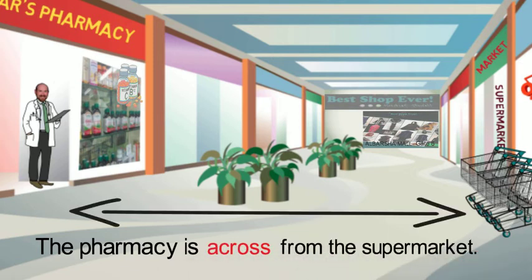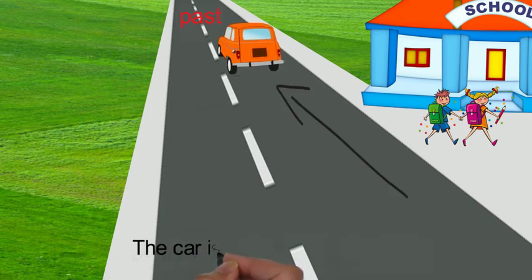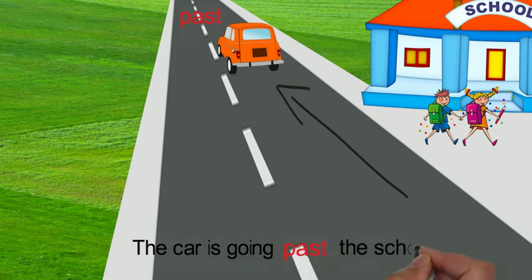Past is another example of a preposition of movement. The car is going past the school. Past means the car is going beyond the school — it started on one side of the school and will finish on the other side.